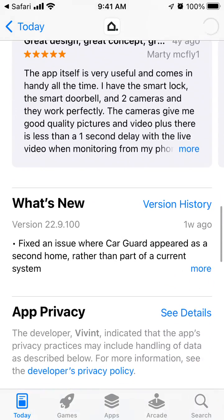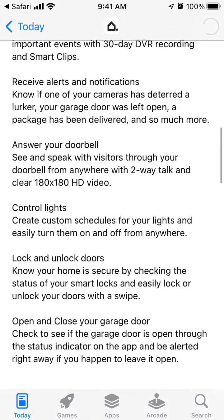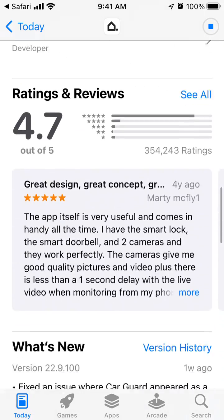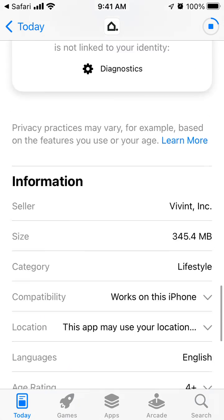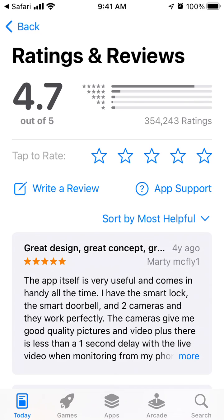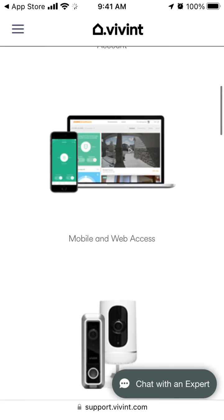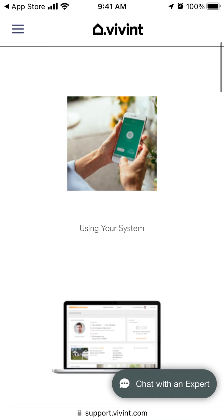You can also try to reach out to their support. Every app in the App Store should have a support button. Tap on Ratings, then 'See All', then tap 'App Support' and you will be redirected to support.vwin.com, where you will be able to access support. In the bottom right you can tap 'Chat with an Expert'.